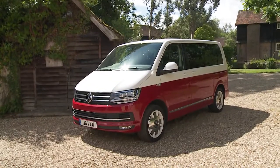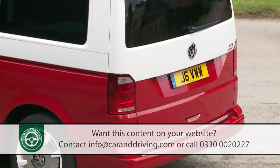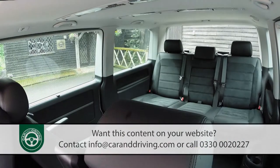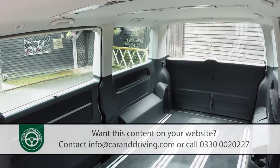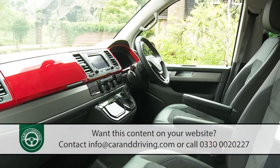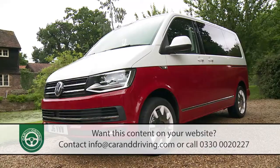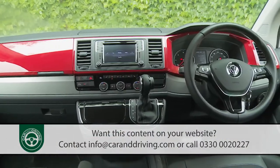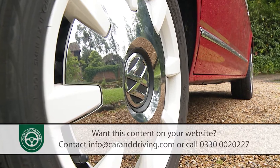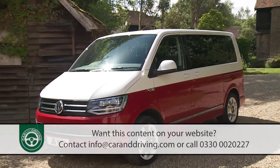Serious about space? So is Volkswagen's Caravelle. In contrast to the largest conventional MPVs on the market, it'll not only take seven people but all their luggage too, thanks to commercial origins refined by decades of development that have created a quality car-like feel for driver and passengers alike. This sixth generation version is smarter, safer, more efficient and better connected. Ultimately though, the reason you'd buy one hasn't much changed — namely that there isn't much that can do what a Caravelle can.